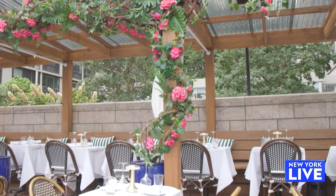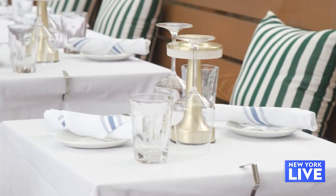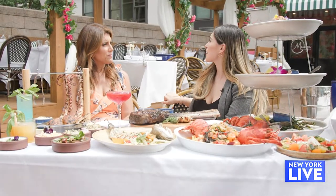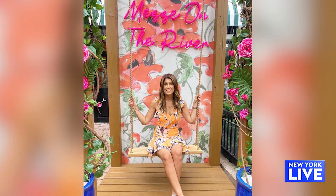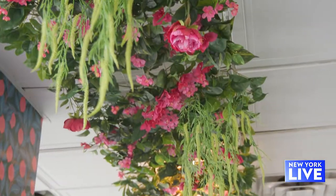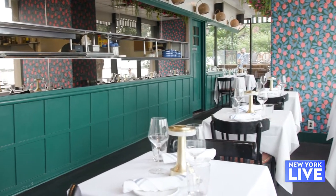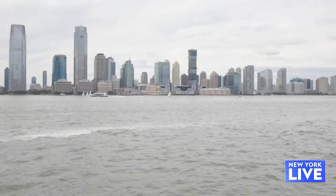The outdoor space here is beautiful. The cabanas have been something that people rave about — they did such a great job. We have a swing further in the back and a lot of people are taking pictures there. There are cabanas on both sides of the restaurant with a lot of outdoor seating. And even when you're sitting on the inside, you have such a beautiful view of the river with the tall windows.